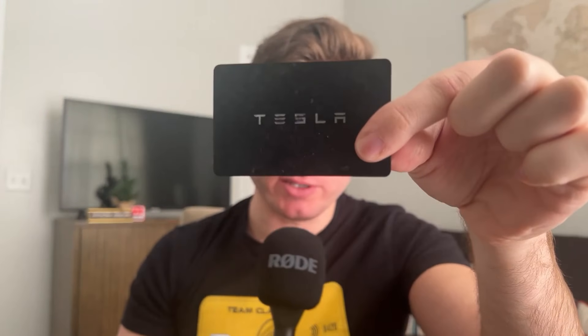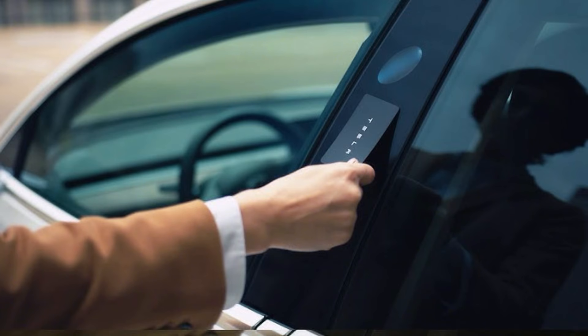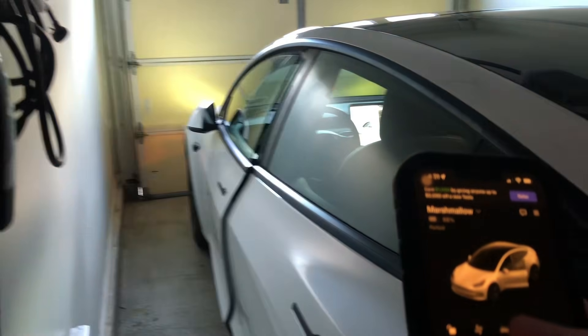Next is the Tesla card — actually a key card for my Tesla vehicle, which I call my home office. Normally you just use the app on your phone to unlock the car, but this key card is a fail-safe for when my phone dies. You just tap it on the side of the car and you're in. Have to keep this around for those fail-safe scenarios.